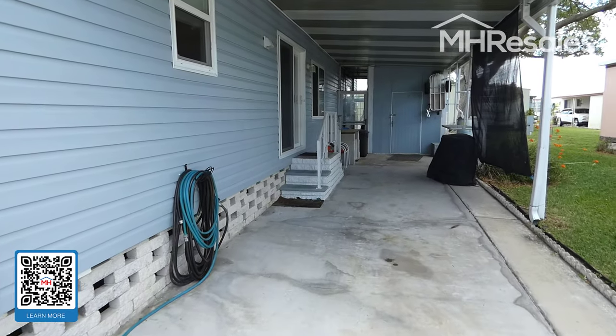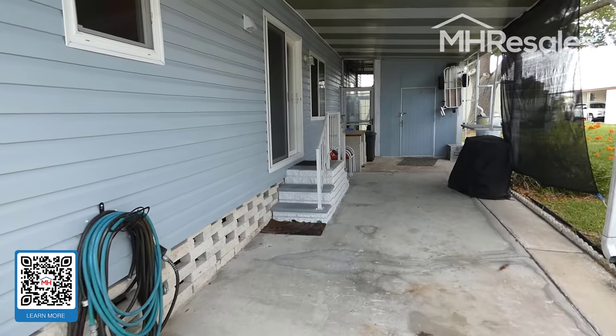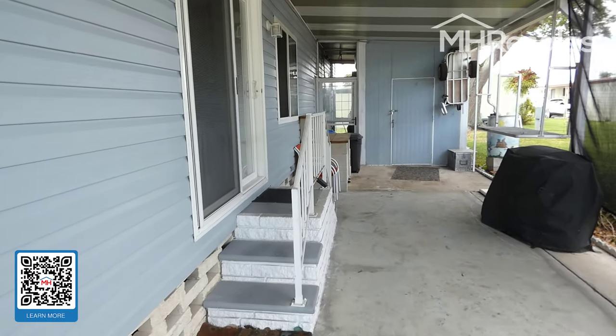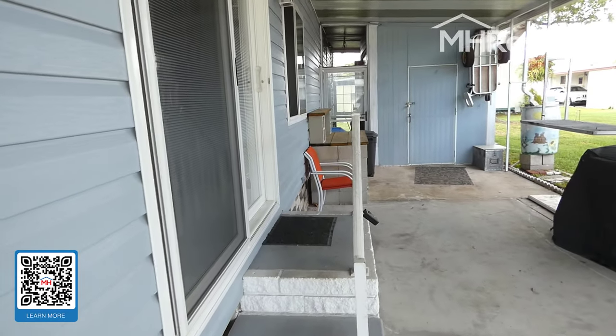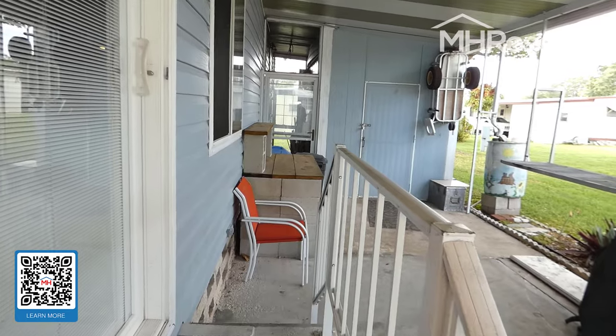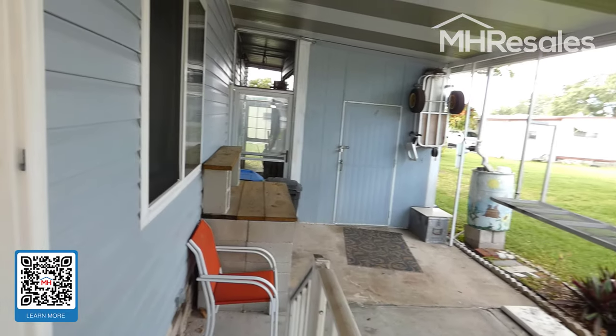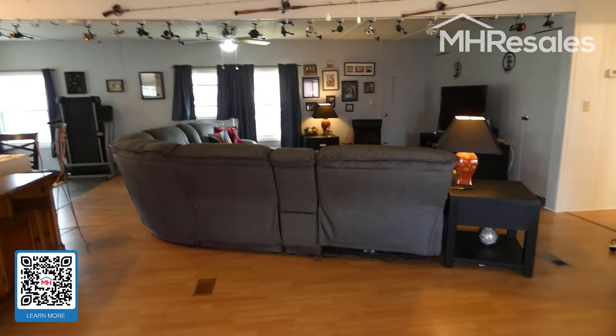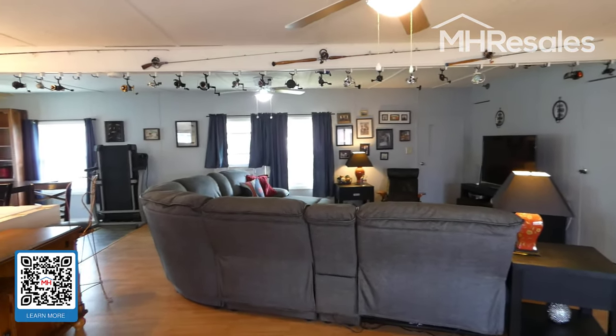We're entering through the carport door — a long carport to accommodate two cars and more — with an oversized storage shed at the end of the carport. We enter through a very nice sliding glass door with shades built into the door.